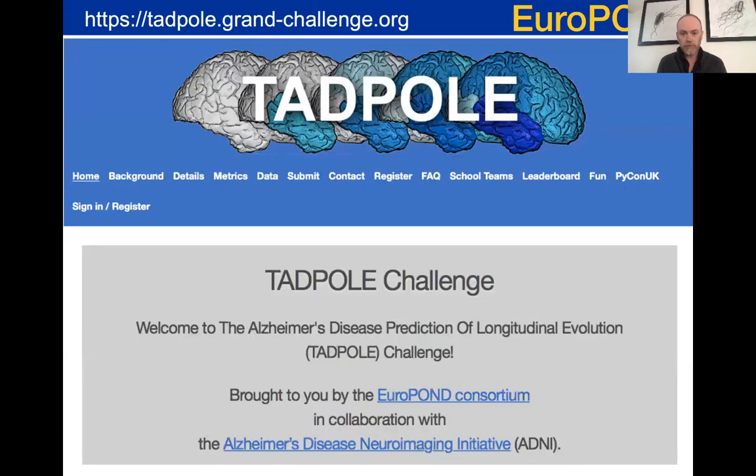The Tadpole Challenge has been a major activity within EuroPond - an international community challenge bringing people together to get the best computational techniques to make predictions on who would progress to full Alzheimer's disease over a moderate timescale of a year or two. There was a collaboration with the ADNI consortium and substantial prizes were put up by Alzheimer's disease charities. We had around 100 submissions of forecasts to the challenge, the results were announced last year, and the paper should be published fairly soon.